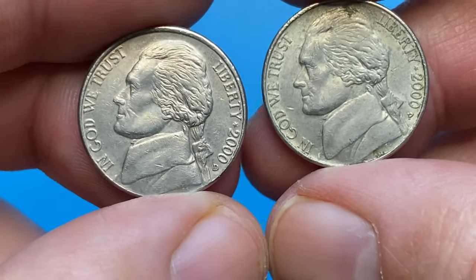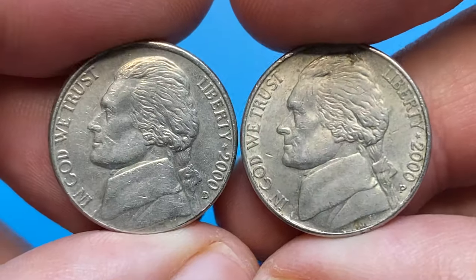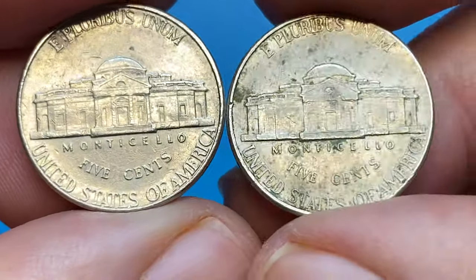Hey everyone, in this episode I will talk about the 2000 Jefferson nickel struck in Philadelphia and Denver. We will find out their mintage and value at different grades.